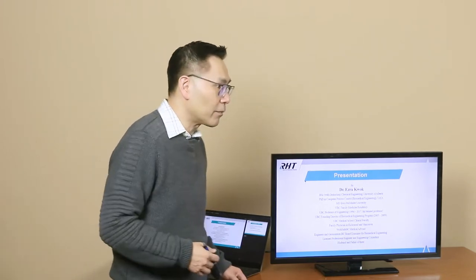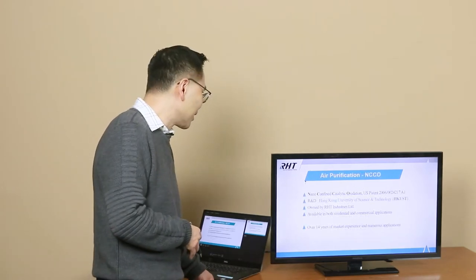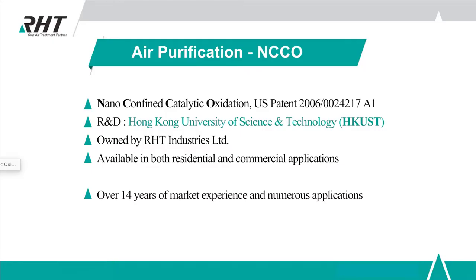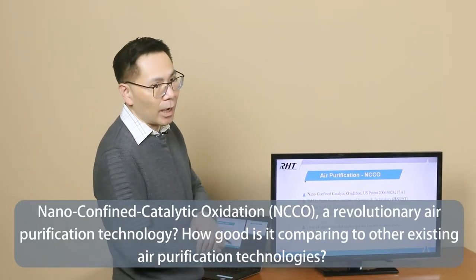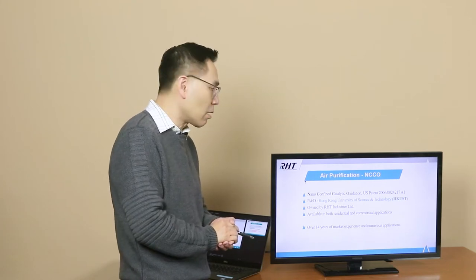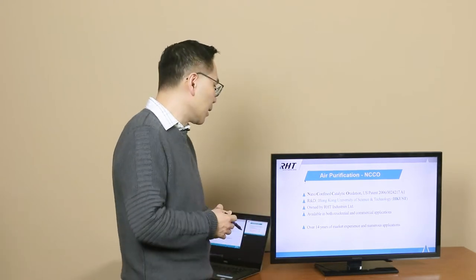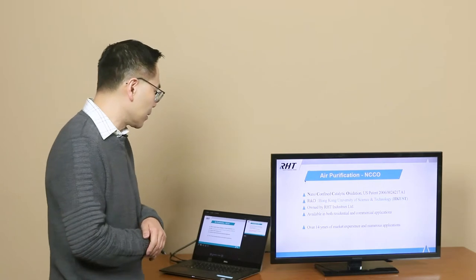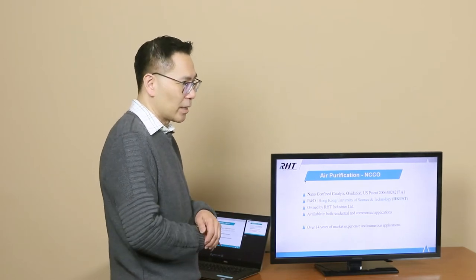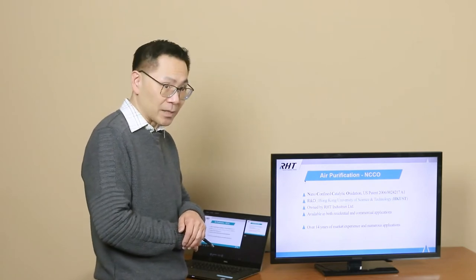In addition to being a former professor of engineering and current adjunct professor of engineering at UBC, I'm also a medical advisor for different organizations including WorkSafeBC, and a board examiner for professional engineers in British Columbia. So now I'd like to introduce NCCO technology. NCCO is an acronym for nano-confined catalytic oxidation. This is a unique technology that has already received a US patent and is currently owned by RHT Industries, headquartered in Hong Kong. The technology was developed at the Hong Kong University of Science and Technology, and has been in use for the past 14 to 15 years.